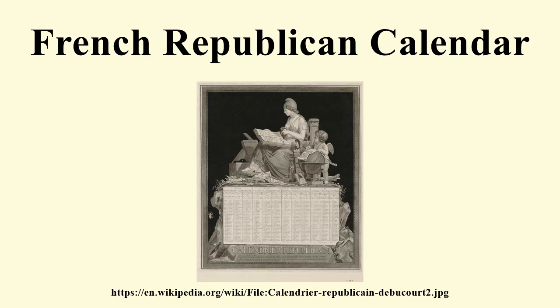Five extra days (six in leap years) were national holidays at the end of every year. These were originally known as Les Sans-Culottides, but after year three as Les Jours Complémentaires. The complementary days were: La Fête de la Vertu (celebration of virtue) on 17 or 18 September; La Fête du Génie (celebration of talent) on 18 or 19 September; La Fête du Travail (celebration of labor) on 19 or 20 September; La Fête de l'Opinion (celebration of convictions) on 20 or 21 September; La Fête des Récompenses (celebration of honors) on 21 or 22 September; and La Fête de la Révolution (celebration of the revolution) on 22 or 23 September.